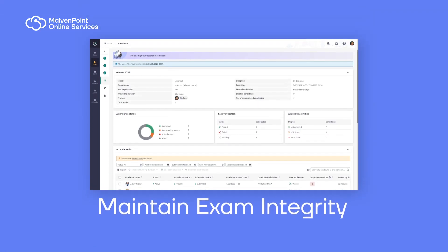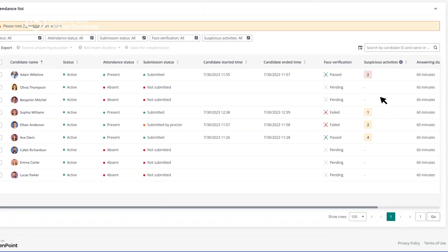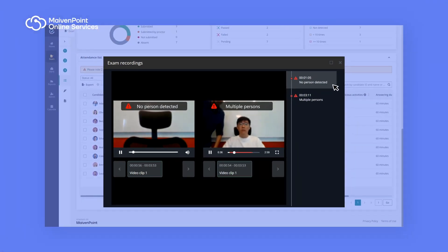In addition to real-time monitoring, Examiner also provides a digital recording of the entire exam session for post-exam analysis and evidence gathering if required.